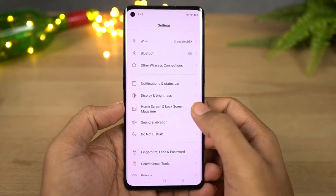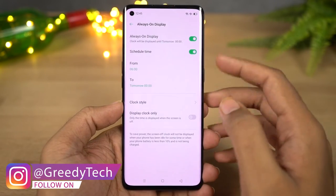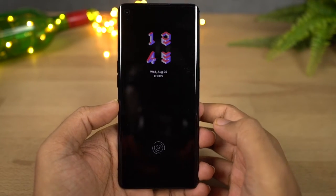Next we have Always-on display. This is something you might have already heard or seen, and you can enable this feature from the display settings. Once you enable it you can see your clock face on the lock screen. Here's a quick preview. We can also schedule it to automatically turn on and turn off at a specific time.